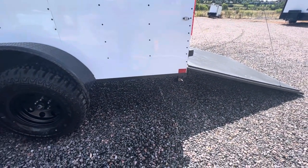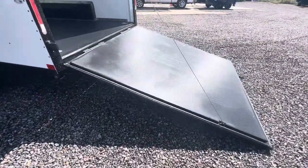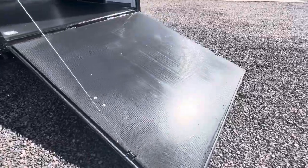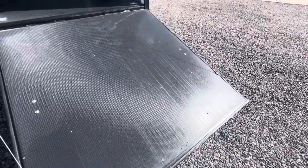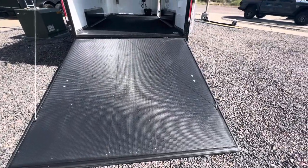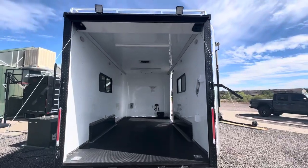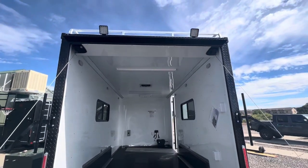Drop-down stabilizer jacks underneath the rear allow you guys to have that extra stability when you want to drop from your vehicle. Of course we have a ramp door so you can load and unload your toys. This also turns into a deck so you can use this as a rear deck as well and get some additional space off of the ground.